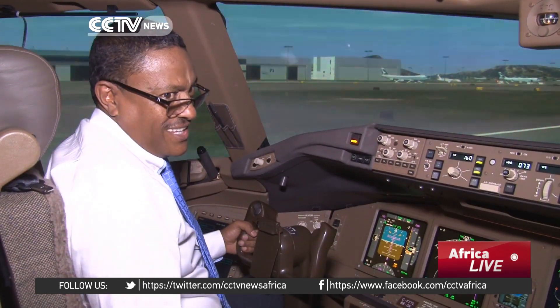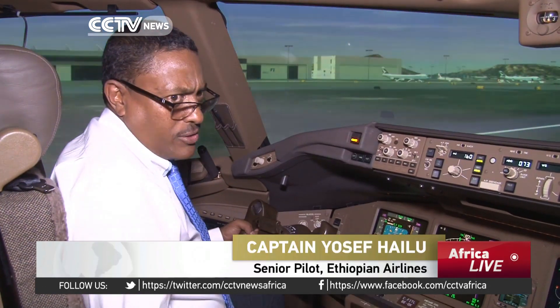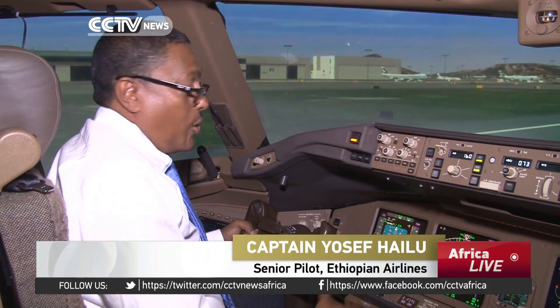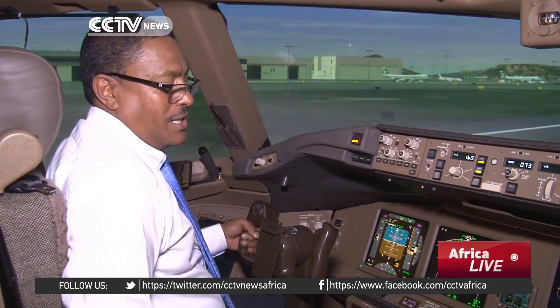In our time, the DC-3, the Dakotas, the Dash-6 — all those were conventional. So now we have reached a point where you can only make a take-off, and give it to the autopilot immediately after take-off.